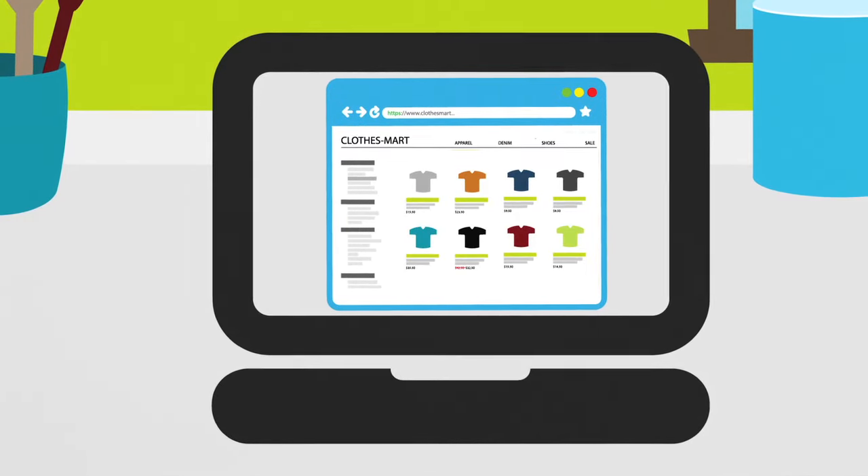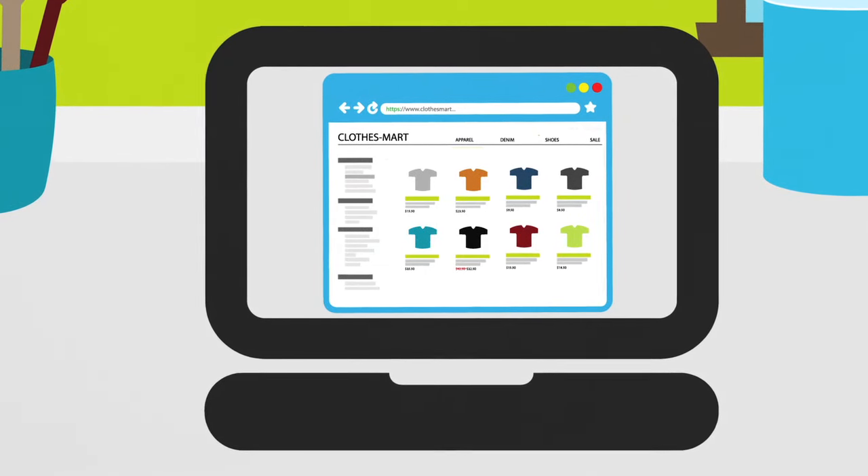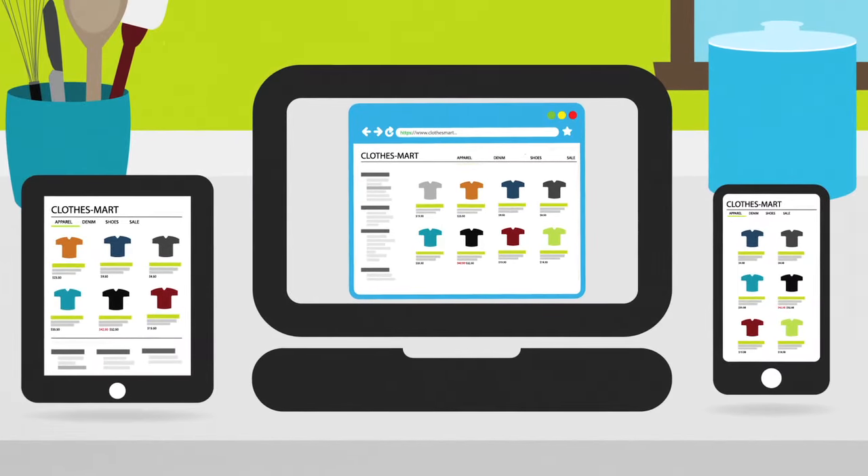Day by day, more and more people are shopping online. It's convenient, and you can bring a world of choices to your computer, phone, or tablet.